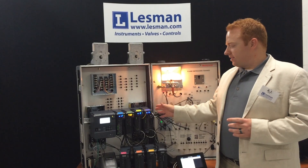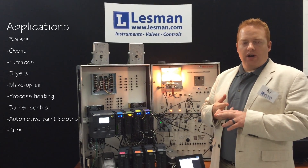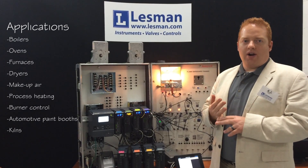A Slate system works well in a boiler application, any kind of an oven, furnace, or dryer application.